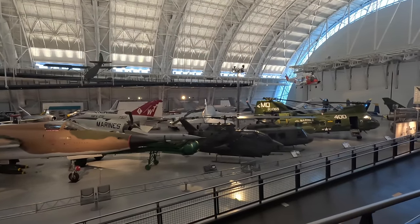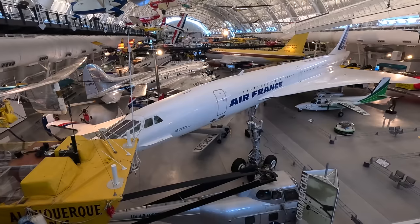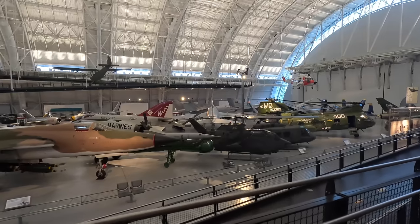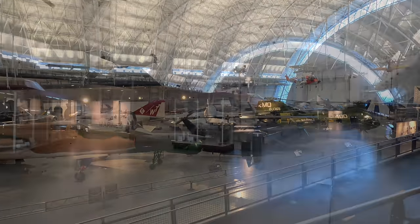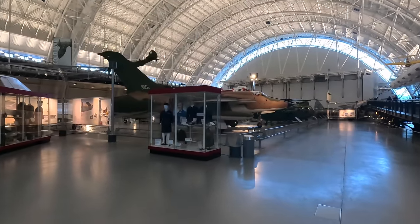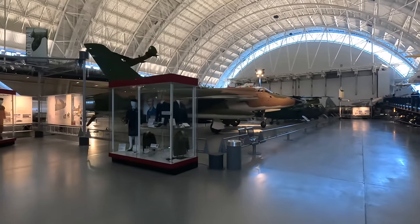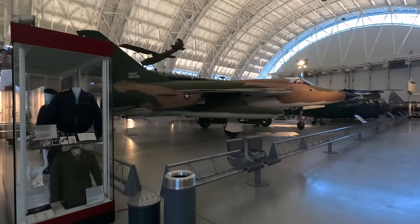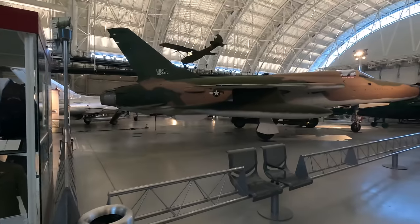We'll start down at ground level, although the whole museum has raised platforms which provide a brilliant view of everything. First up is the Republic F-105D Thunderchief, which was a supersonic fighter-bomber that could carry both nuclear and conventional weapons and first flew in 1959.